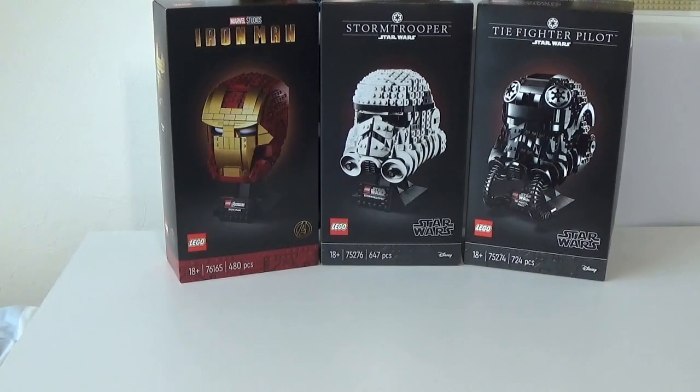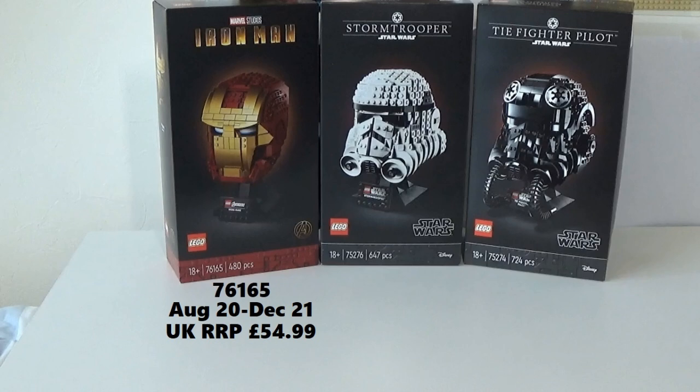Here we have the three helmets that have already retired. Starting with the Iron Man on the left — set number 76165. This was released in August of 2020 and retired in December of 2021, so only about a year and a half shelf life — not particularly long. This retailed in the UK at £54.99. I only have one of these. I actually bought it for £39.58 on Amazon, so I got it at a discounted rate.